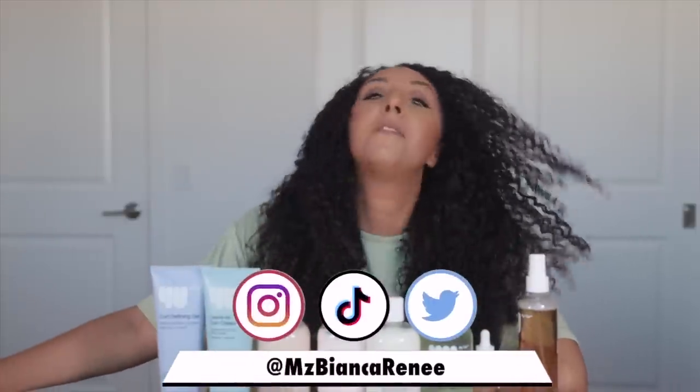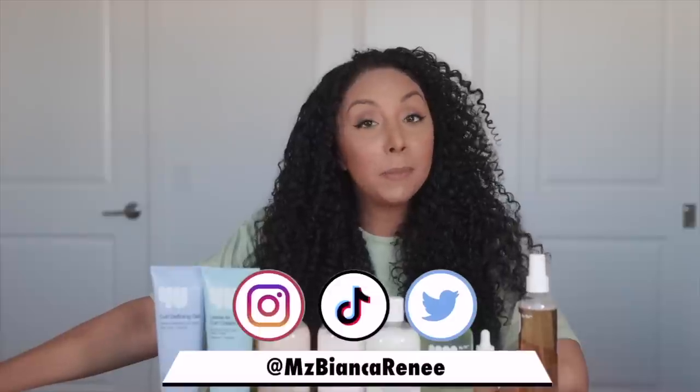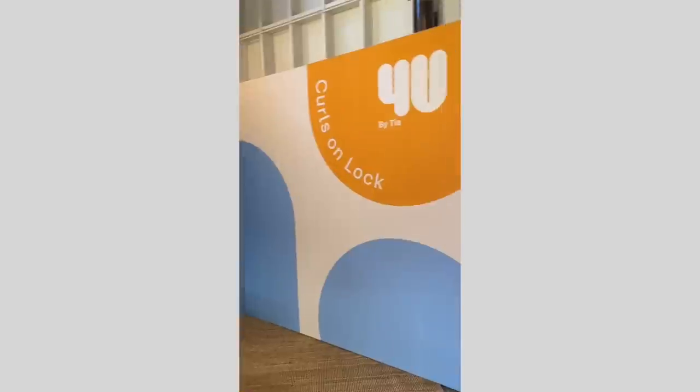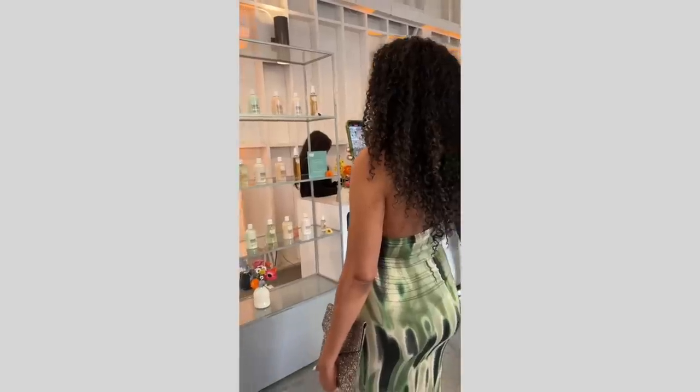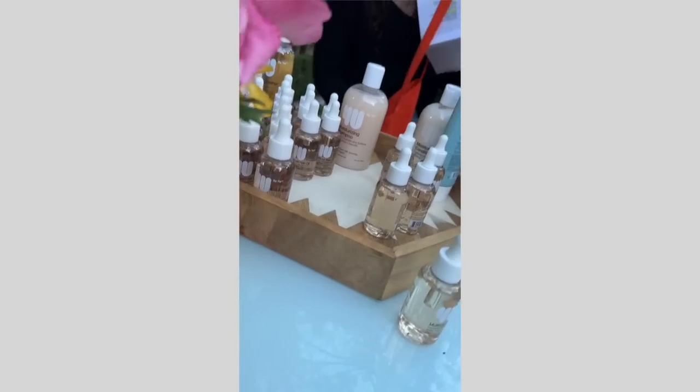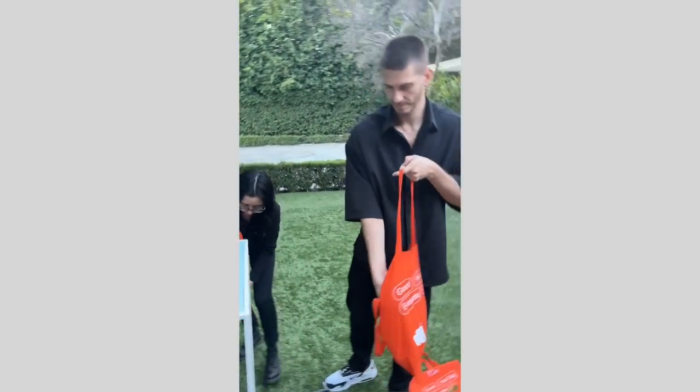If you have been living under a rock and you don't follow me on Instagram, we have to fix that immediately — follow me at Ms. Bianca Renee. You might have seen that I was personally invited to go to the For You by Tia launch party, where I got to meet Tia Mowry — one of my idols growing up. Being a curly girl growing up in the 90s, we didn't have much representation, so I looked up to Tia and Tamara and Scary Spice. I've always loved my curls, possibly because of them and that type of representation.